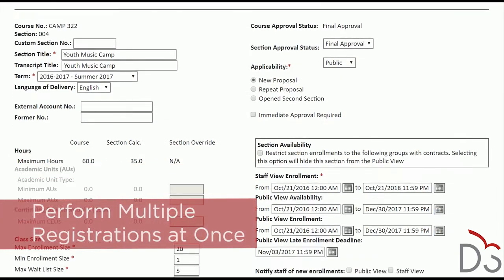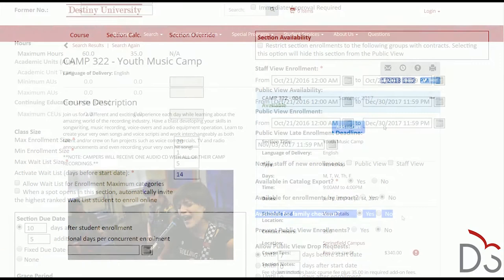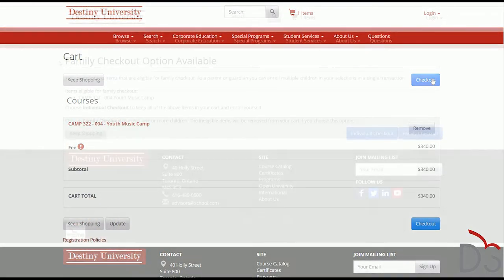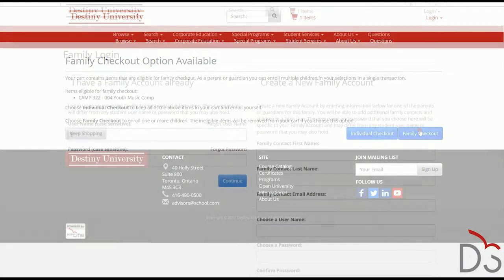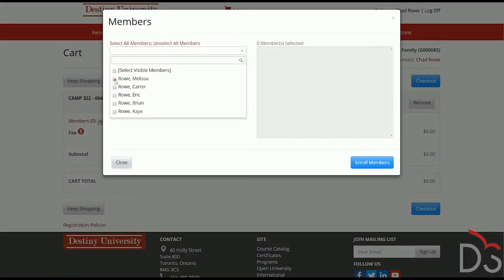Any Youth Focus course section can be marked as available for Family Checkout. When checking out online, a parent or guardian is given the option to proceed with an individual enrollment, or they can choose the new Family Checkout option. The Family Checkout allows them to enroll multiple family members in different offerings in a single transaction. Discounts and optional merchandise purchases are supported, and all payments are associated with the family contact performing the registration. This means the contact doesn't have to perform multiple registrations to enroll two or more kids in different summer camps.